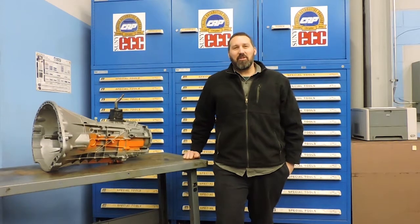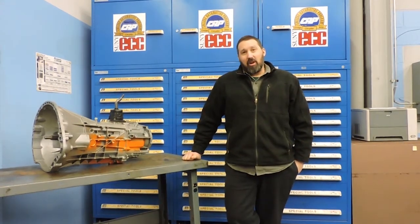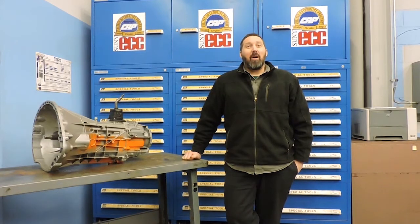Hey guys, I'm Joe Urich. I'm a Mopar CAP instructor, and I just want to talk for a second or so about Mopar CAP.